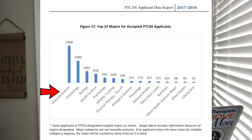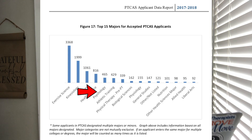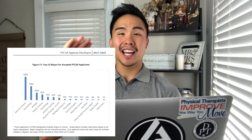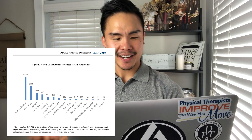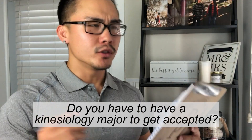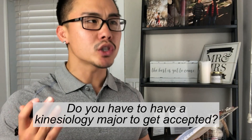The top majors to get accepted into the PT system were exercise science, kinesiology, biology, health science, and psychology. The data report lists the top 15 most accepted majors, but for this video I'm focusing on the top five. Exercise science ranked highest at 28% of all applicants, kinesiology was 16%, and biology was 9%. But you do not have to have a kinesiology or exercise science major to get accepted into PT school.